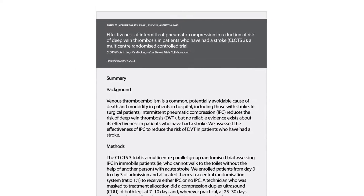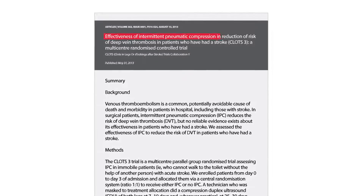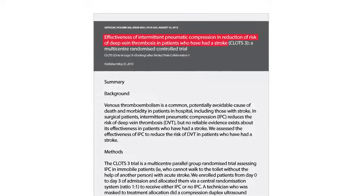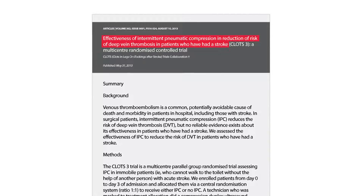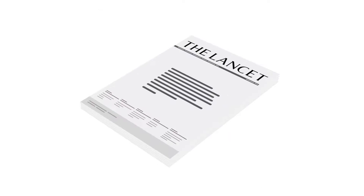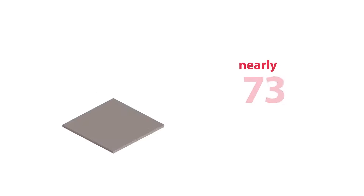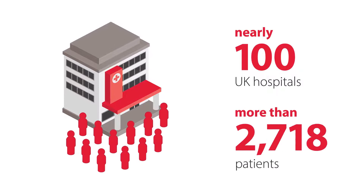In 2013, a multi-center randomized controlled trial was conducted to evaluate whether IPC reduced the risk of deep vein thrombosis in immobile stroke patients admitted to the hospital. This study, called CLOTS-3, was published in the medical journal Lancet. It was carried out in nearly 100 UK hospitals and included more than 2,800 patients.